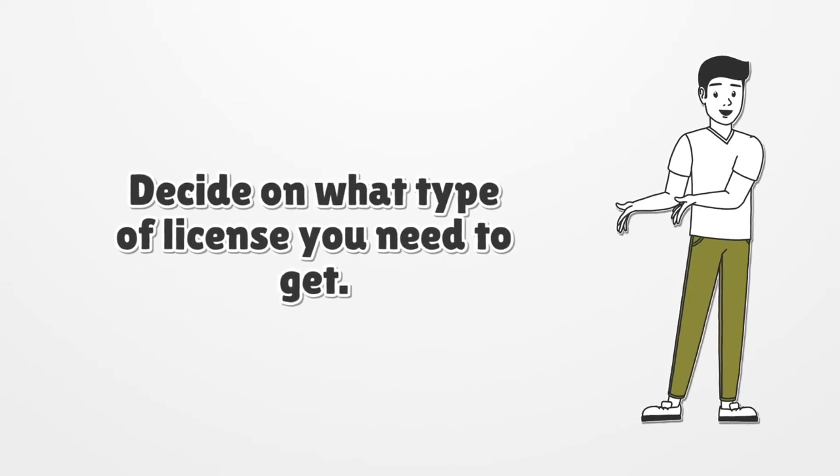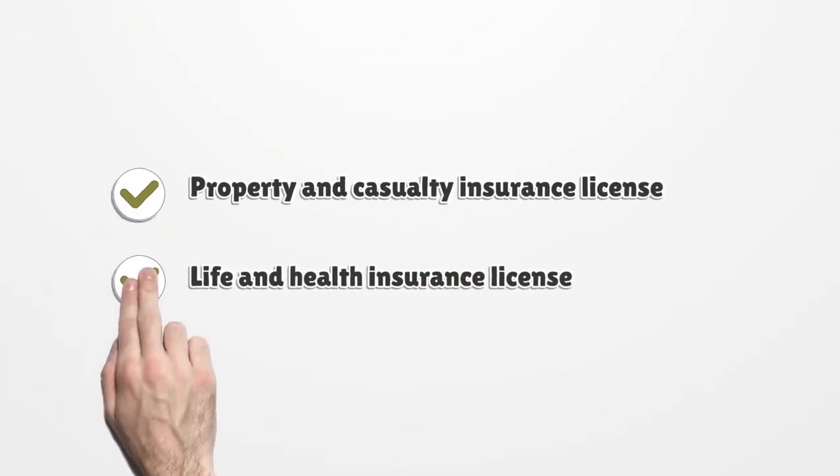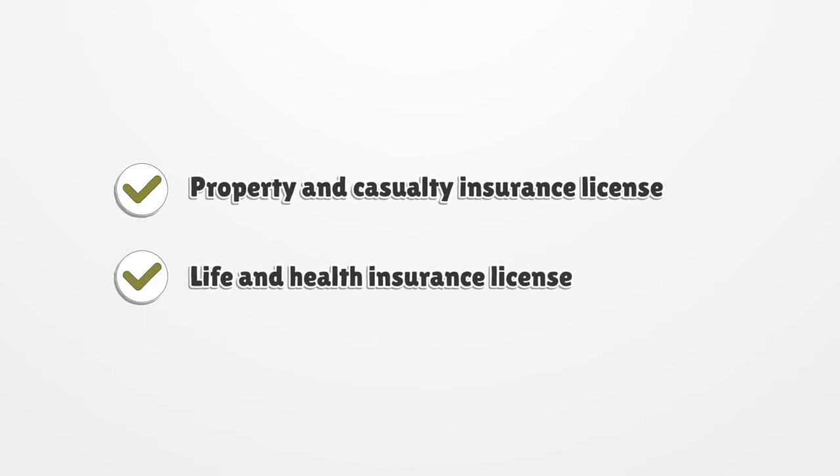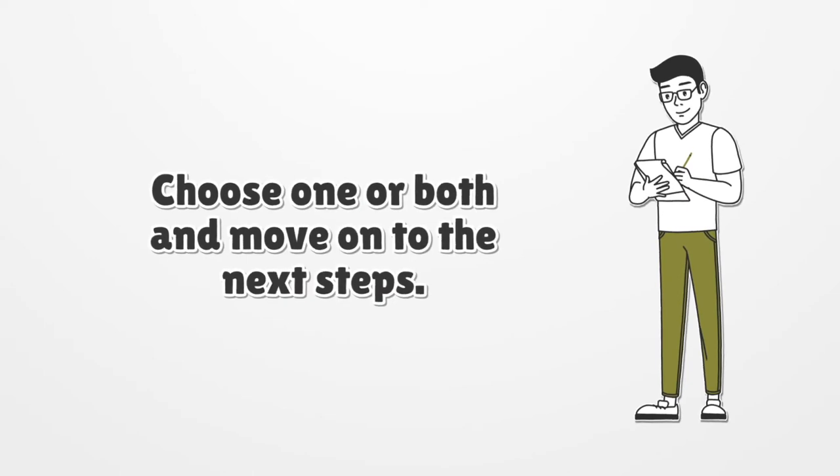The steps that lead to the certification are not complicated. Decide on what type of license you need to get. If you have not clarified the types of policies you are planning to sell, consider that there are two types: property and casualty insurance license, and life and health insurance license. Choose one or both and move on to the next steps.